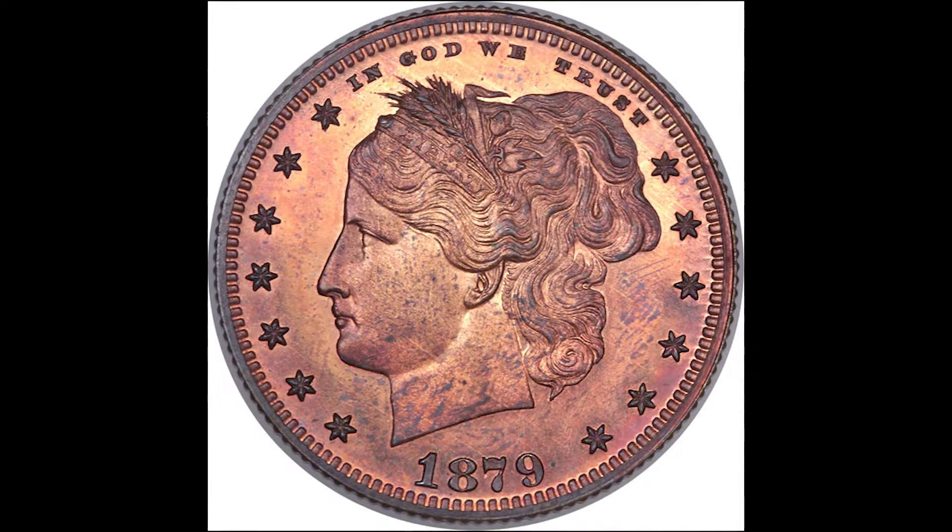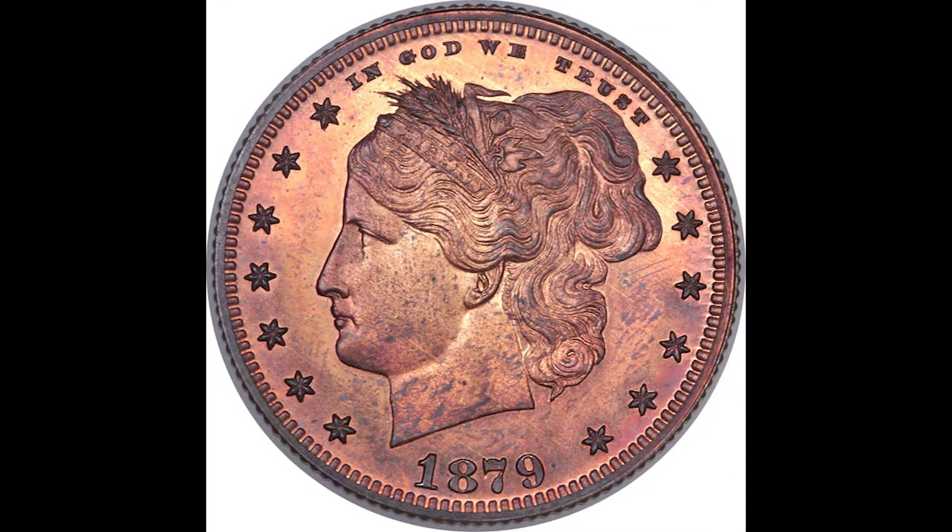In 1842, a British jeweler named William Holden patented rose gold and sold it under the name American pink. His invention was an attempt to imitate the look of the copper coins that were popular in America during this time period.